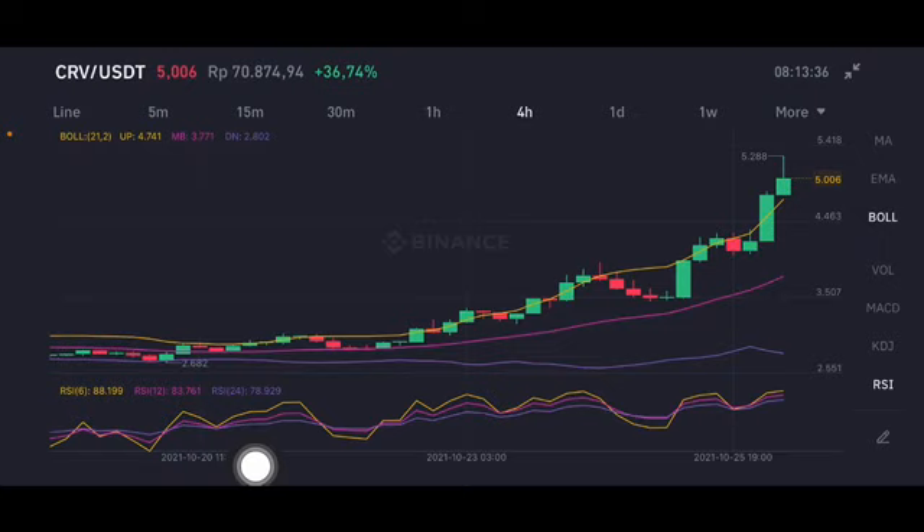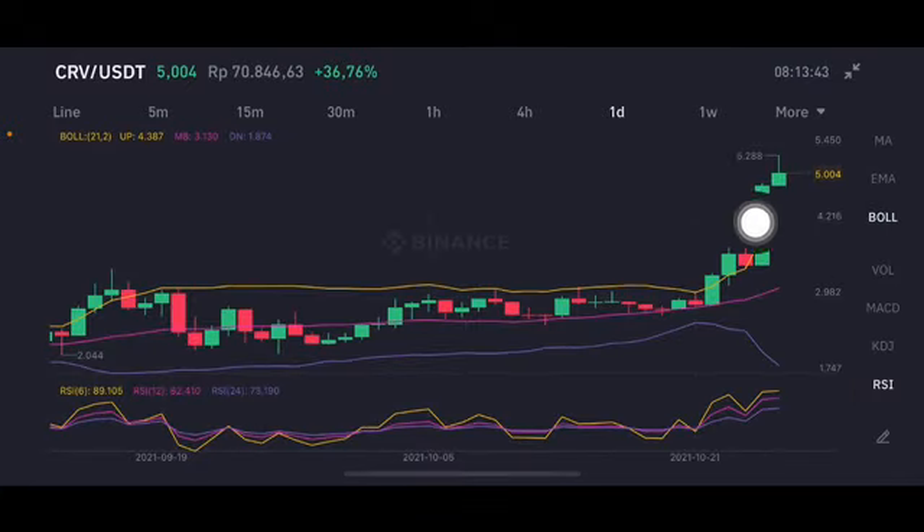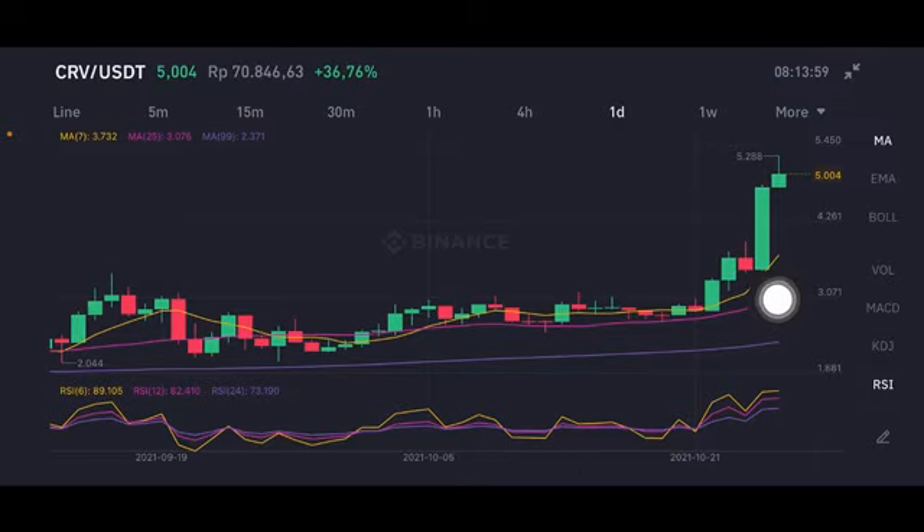For the RSI/Stochastic, it's still in a neutral position, going a little bit above. You can check the RSI/Stochastic here. On the four-hour chart — used for trading — and the daily chart — used for investing — the price is still above the upper band. If there's a correction, the first level to watch is the upper band at $4.387. On the moving average, if the price stays above $3.732, there's still an opportunity to go up higher.